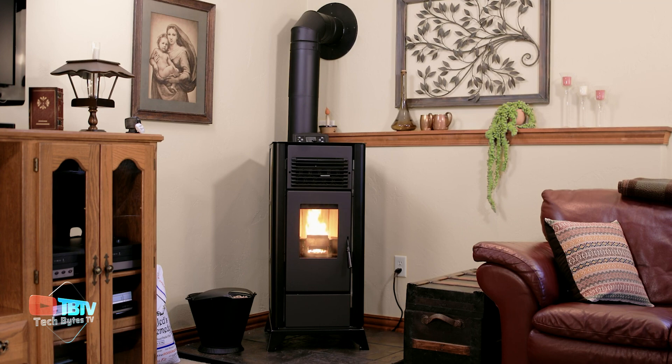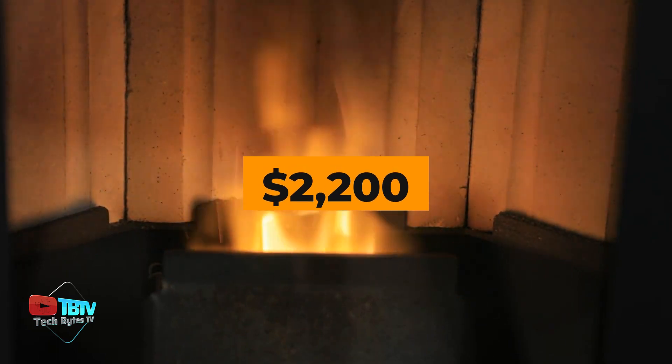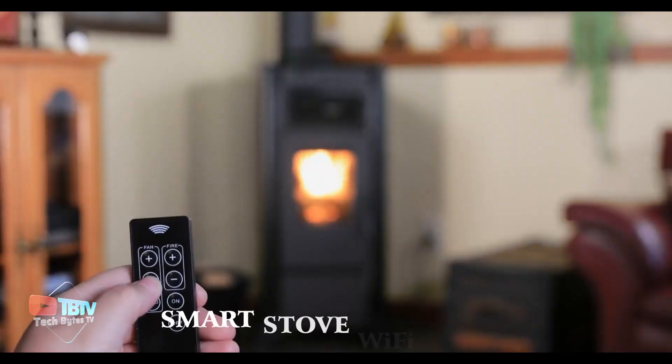With up to 32 and a half hours of operation on a single pellet charge, the PS21 is efficient and durable. Although priced at $2,200, it's an investment in comfort, style, and peace of mind.